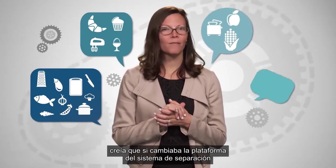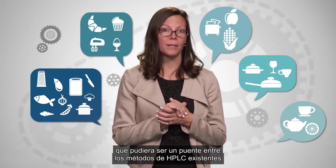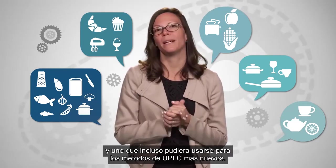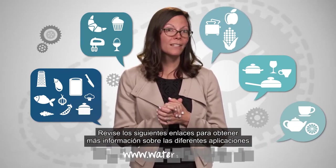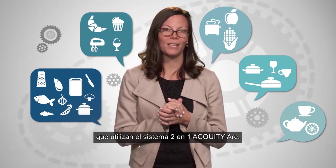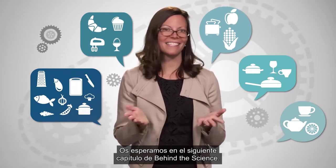When I started this episode, I thought for sure if I changed system platforms, I would have to do a heck of a lot of work. I never thought it was possible to have a system that can be a bridge between existing HPLC methods and one that I can even use for newer UPLC methods. Talk about future-proofing your lab. Check out the links below to learn more about different applications using that two-in-one system, the Acuity Arc. And join us next time for another episode of Behind the Science.